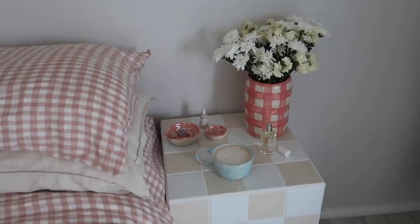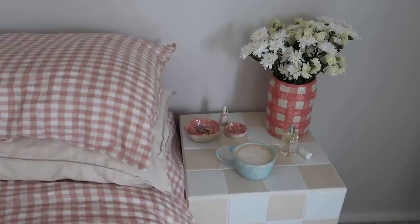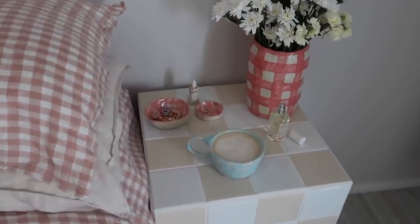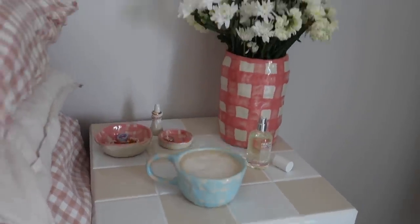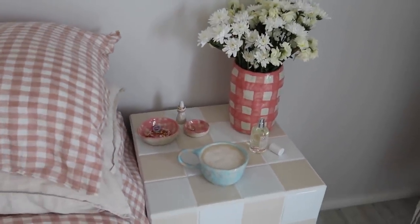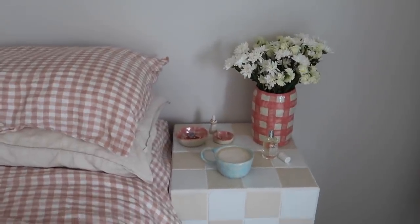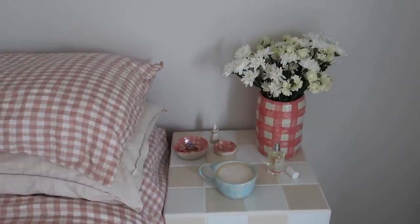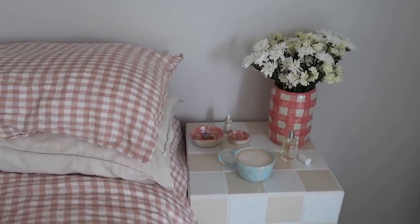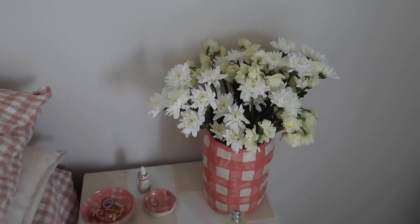I just put my flowers in one of the vases I got out of the kiln yesterday and oh my god, I'm so obsessed with this. I actually just made myself a little coffee in one of my new mugs and took a photo for Instagram. Is this not the cutest little bedside setup ever? This is the bedside table that I made last week in my vlog — if you guys haven't seen it I can link it down below. I'm pretty stoked with how cute she's looking.